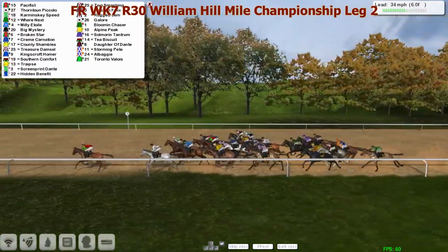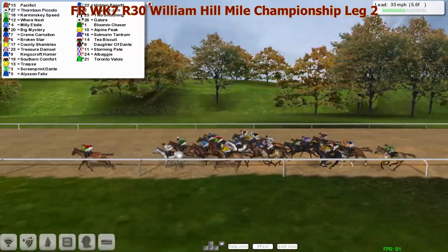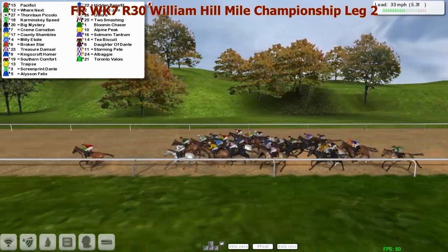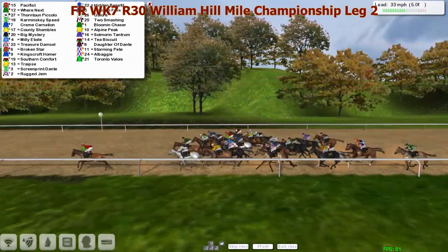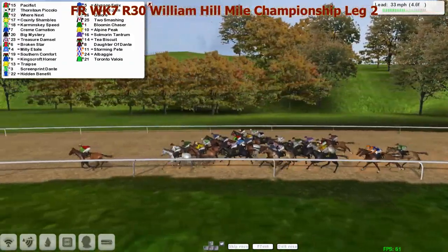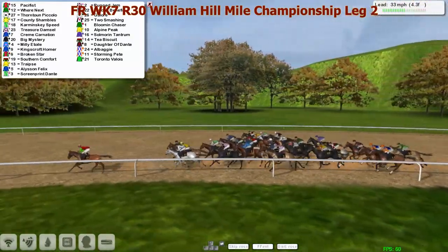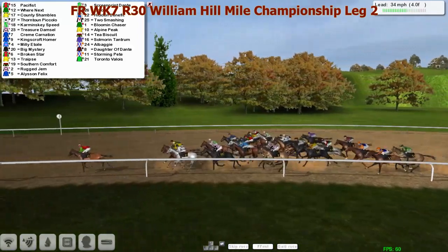Milly it's only decides he's going to run from the back, as where's next now moves up prominently into third spot. Big mystery further back, then you can find broken star, country shambles further back in the field, southern comfort, then rug gem. Alison felix, then you can find galore two smashing, bloom and chaser towards the back, tea biscuit, daughter of dante, storming pete and toronto valois at the back of the field.